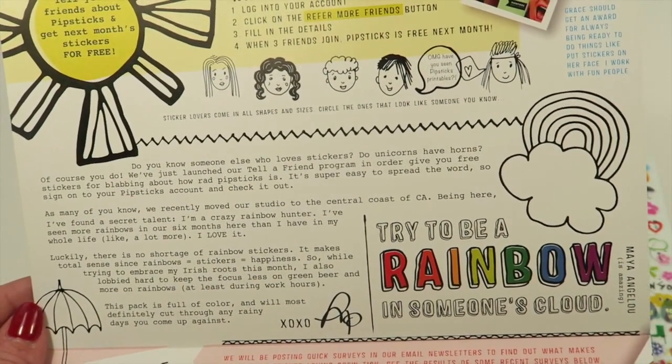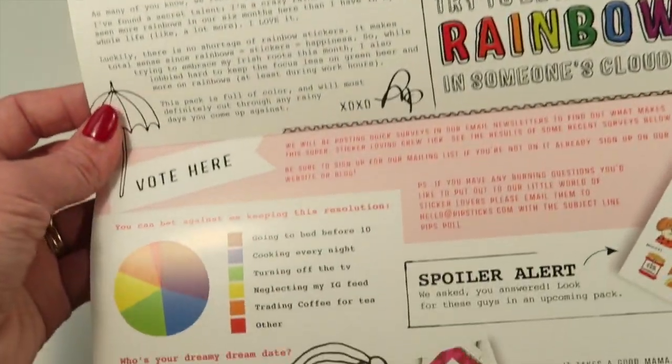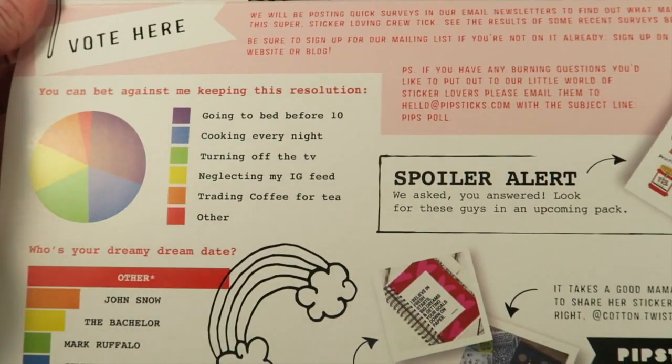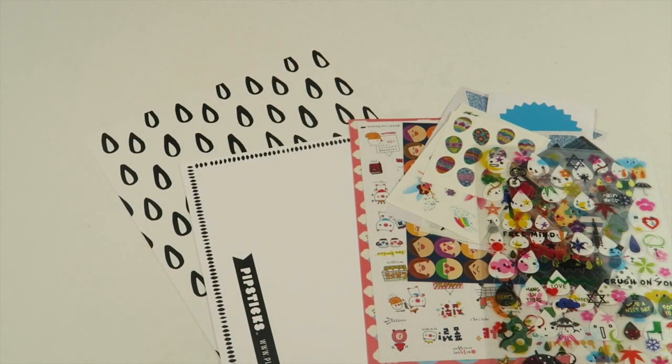You can earn free stickers by referring your friends. If you refer three friends to join Pipsticks, you get your next month free — so if you subscribe, be sure to use that referral program. There's also a spoiler for next month, April, and some more information on the card.